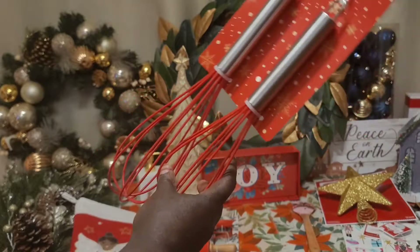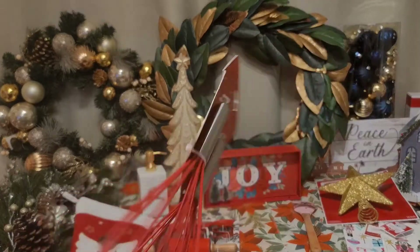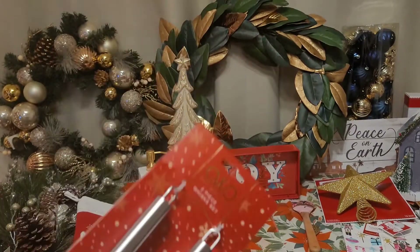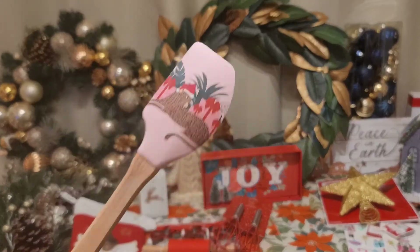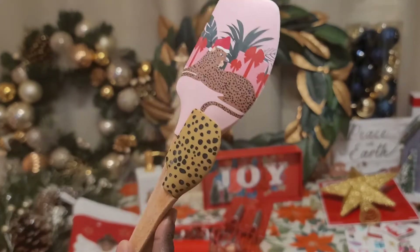Next I got this whisk set — just some basic red whisks, but because it had the holiday patterned backdrop it was considered Christmas, so it got marked 50% off. This was $3.99 originally, so I got it for $2.